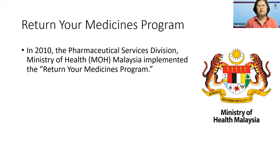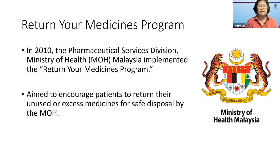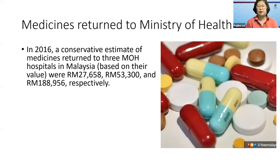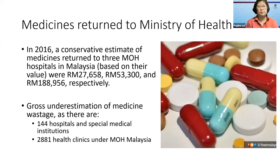In 2010, the Ministry of Health in Malaysia implemented the Return Your Medicines program. The Ministry of Health, 11 years ago, was already aware of this problem. The aim of this program was to encourage patients to return their unused or excess medicines for safe disposal by the Ministry of Health. In 2016, the Ministry of Health collected some data — a conservative estimate of medicines returned to three MOH hospitals in Malaysia. Based on the value of their medicines, the values were about 27,000, 53,000, and 190,000 ringgit respectively. However, this is a gross underestimation of medicine wastage, as this data only came from three hospitals, whereas there are 144 hospitals and special medical institutions in Malaysia, plus almost 3,000 health clinics under MOH.